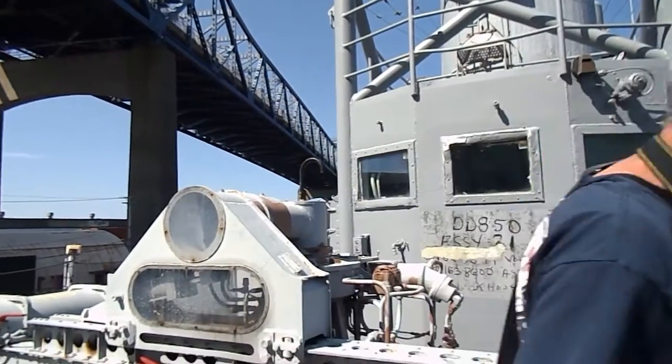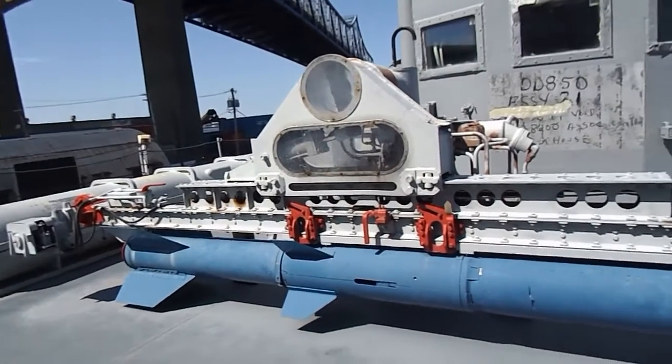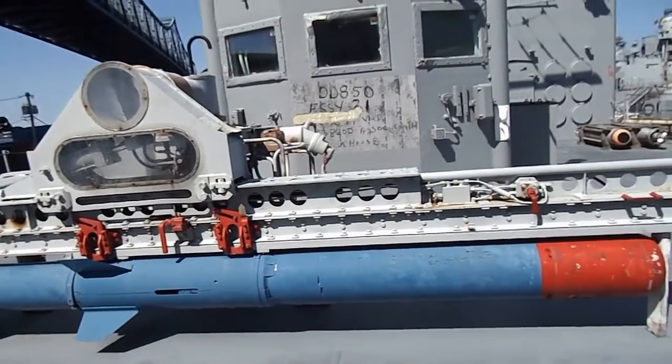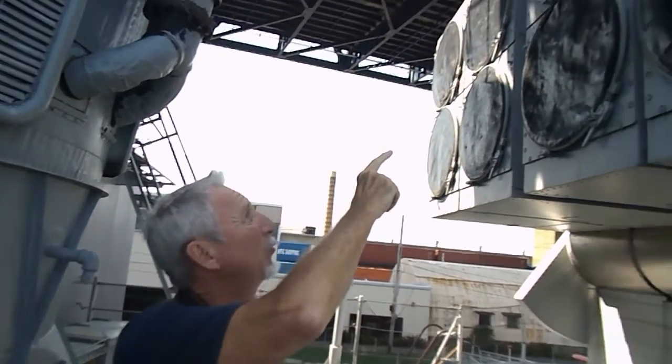The torpedo goes in the water and follows the submarine until it finds its designated point and blows up. This is where the ASROC missile is launched from, with these tubes right here.